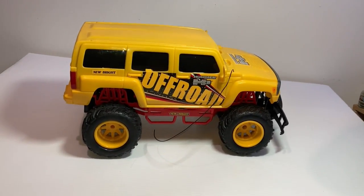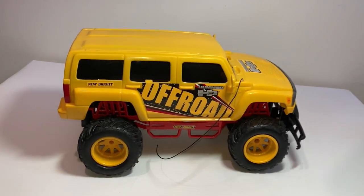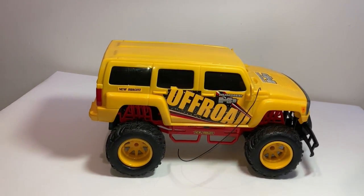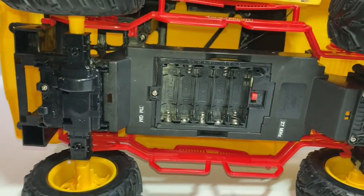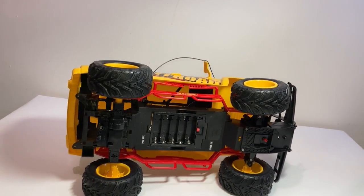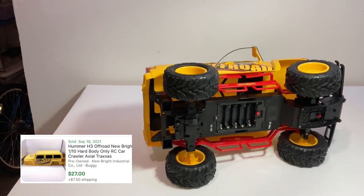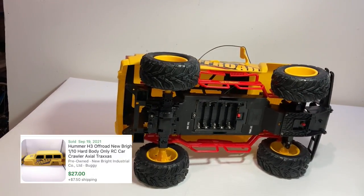Got this RC — it's a New Bright Hummer H3 off-road RC car. It is just the truck: no battery, no remote, and the battery compartment door on the bottom is missing. But I'm going to sell it just as a body kit, parts only. As you can see on screen, there was one that was just the top of the car that sold for like 27, almost 30 bucks.